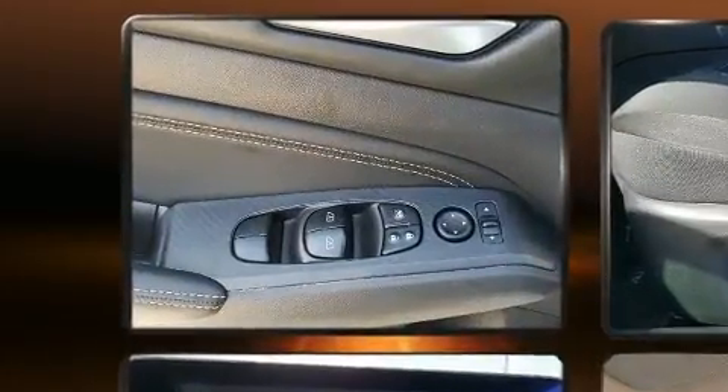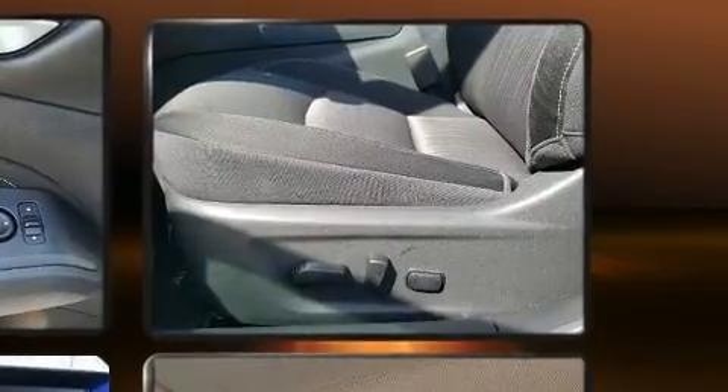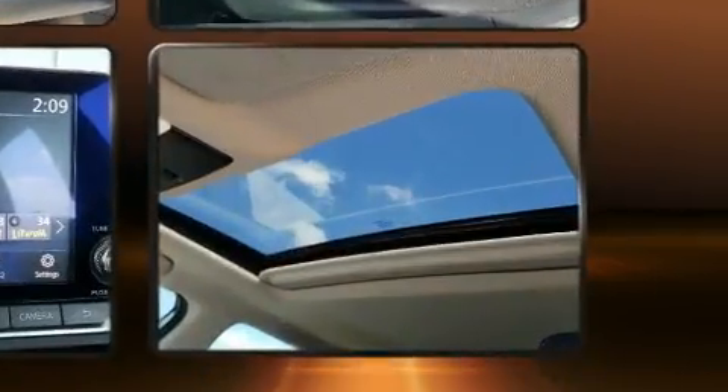All of the premium features expected of a Nissan are offered, including a built-in garage door transmitter, lane departure warning, and power windows.